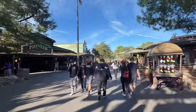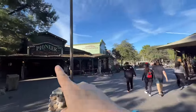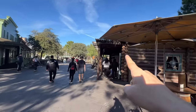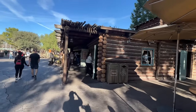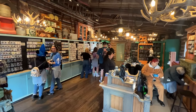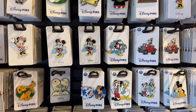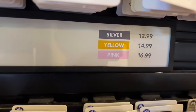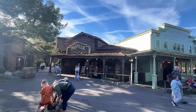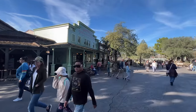There are only two store locations in Frontierland. The primary one is Pioneer Mercantile, but we're going to go to the Westward Ho Trading Co first. This is where you're going to find pins for pin trading as well as Magic Bands. Here's a look at those pins and the different pin prices. It's a big store — we come in here but exit all the way down there.